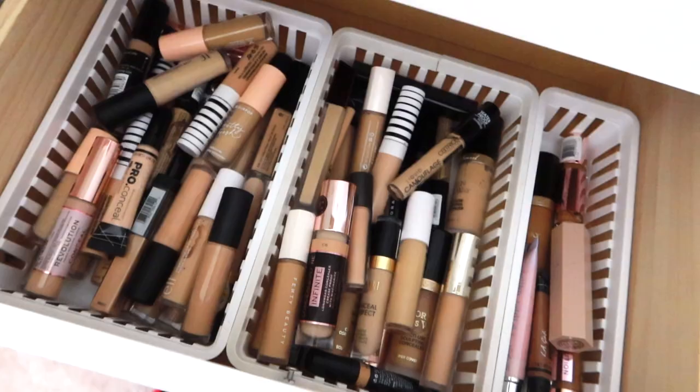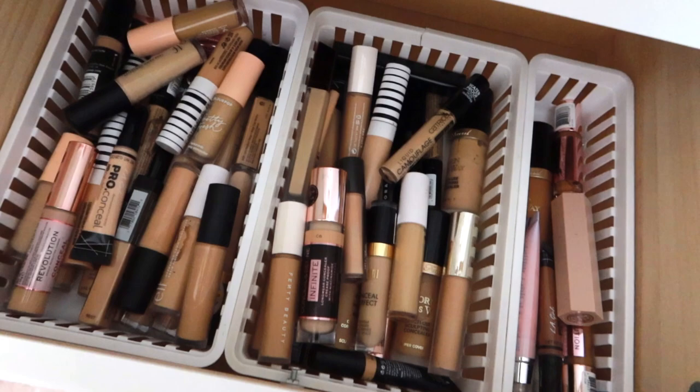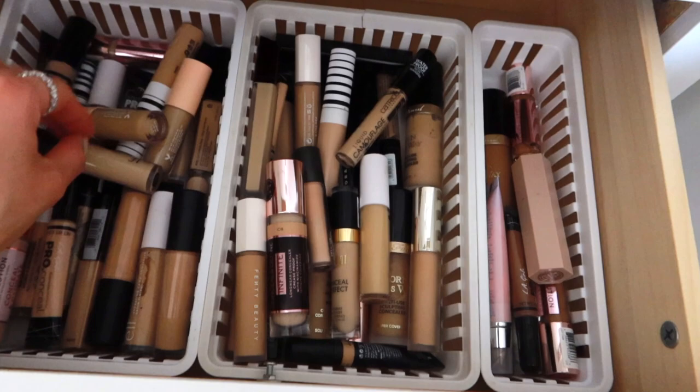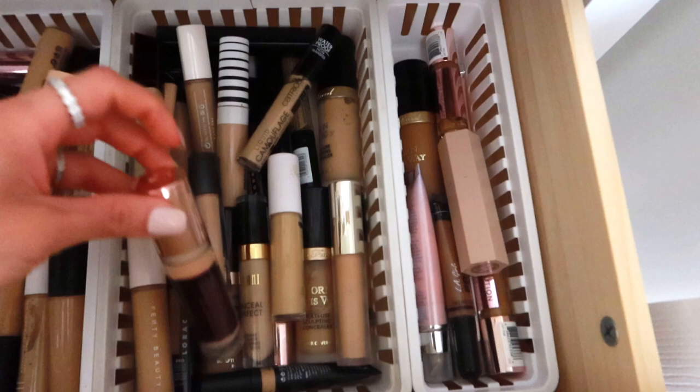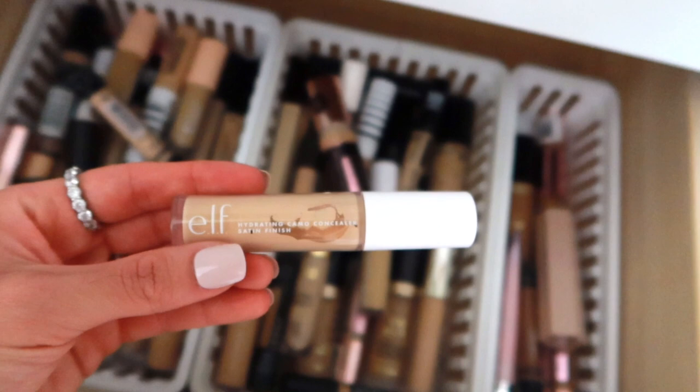I have a couple shades here — Light Medium 2.35. I think this will be a good shade for me, so let's use this today. Now for concealer, I go through these very often so I don't have a lot I've forgotten about. I want to do a drugstore concealer since we have a high-end foundation, high-end powder, and high-end primer. Let's keep it simple and do the e.l.f. Hydrating Camo Concealer.